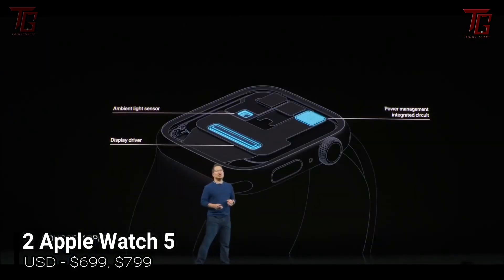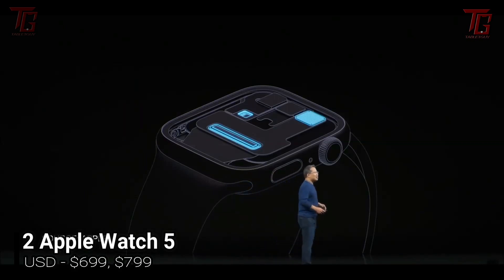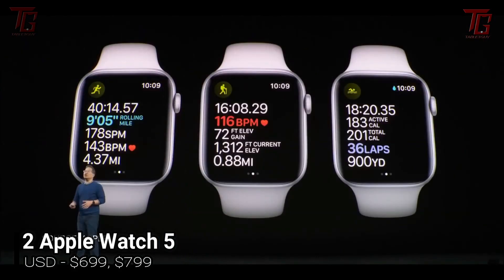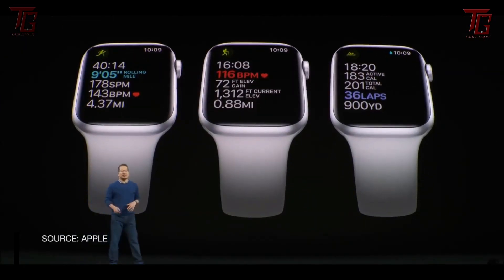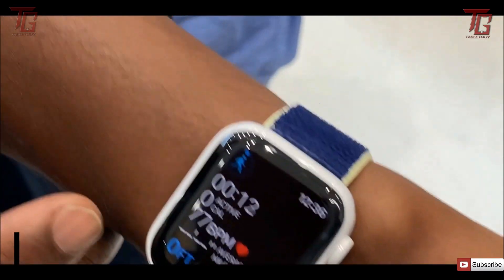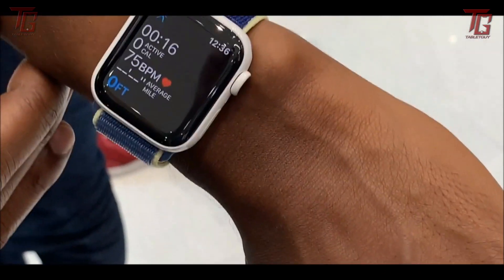All of the fitness features you'd expect come on this watch, including top-end features such as the ECG monitor, GPS tracking, and impressive heart rate monitoring. If you're looking for the very best Apple Watch, this is it — it's just not our favorite smartwatch money can buy.